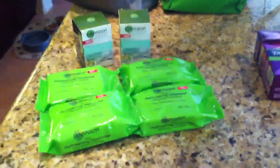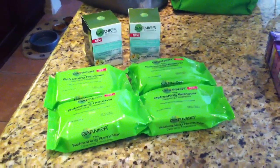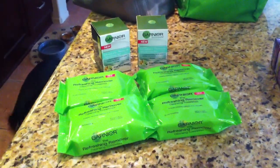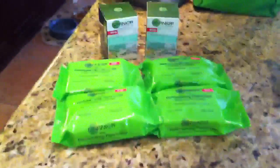Hey guys, it's me. Just wanted to show you my really quick Rite Aid haul. Kind of one as planned. I did get some moisturizers instead of getting all of the towelettes, but this is what I got.